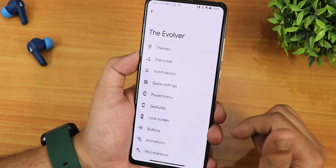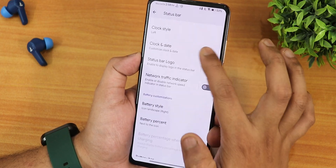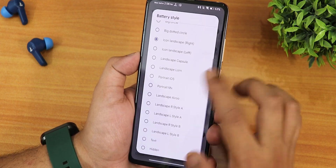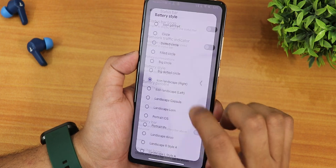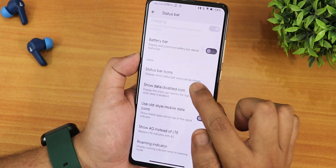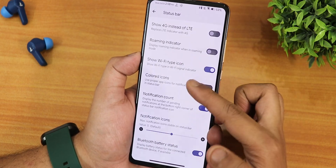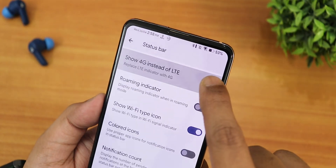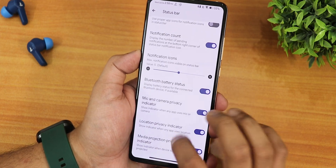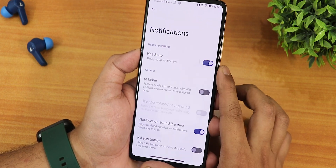In the status bar settings we have status bar lyric, clock style (left, right, or center), network traffic indicators, status bar logo, and battery styles — I've been using icon landscape but you can change it. Battery percentage is shown next to the icon and we have a battery bar. Status bar icons for headset, Bluetooth, VoLTE, etc. are configurable. You can show the Wi-Fi icon type — right now it shows 5 meaning it's connected to a 5GHz network. We also have Bluetooth battery stats, camera privacy indicator, location privacy indicator, and media projection privacy.